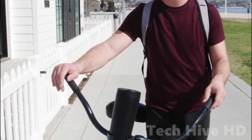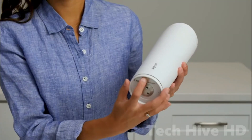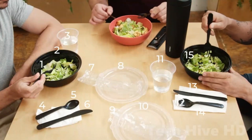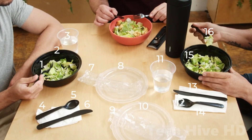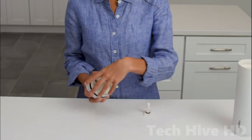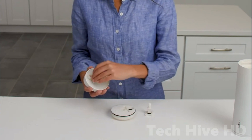With NOSU, sustainable living is made easy and convenient. It's a perfect companion for those who want to enjoy their favorite beverages on the go while reducing their environmental impact. So, if you're looking for an eco-friendly solution for sustainable living, look no further than NOSU.